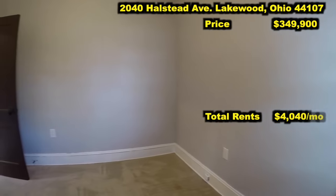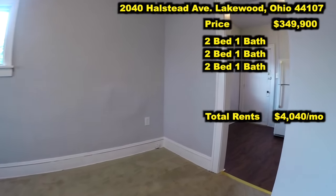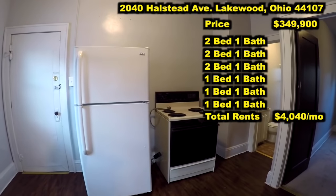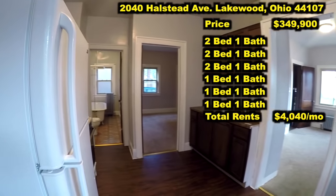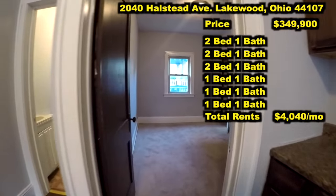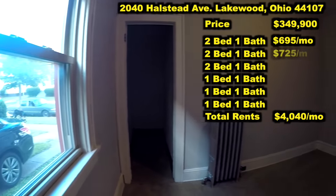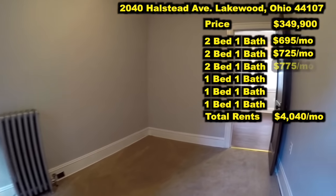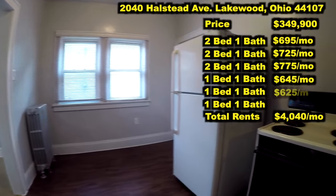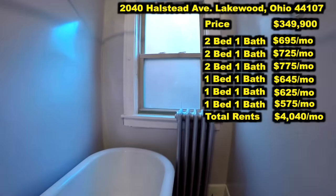The total rents on this building are $4,040 a month. We have three two-bedroom apartments and three one-bedroom apartments. The rents on all of the two-bedroom apartments — including this vacant one that we are walking in right now, which has actually already been rented with a deposit placed — are $695, $725, and $775. The one-bedrooms are rented for $645, $625, and $575.